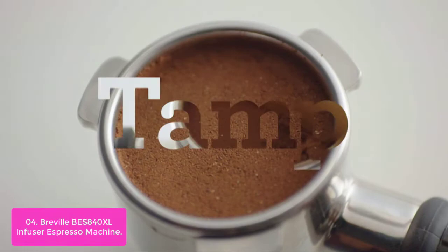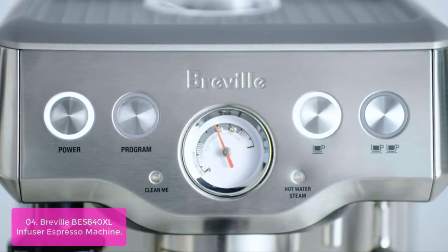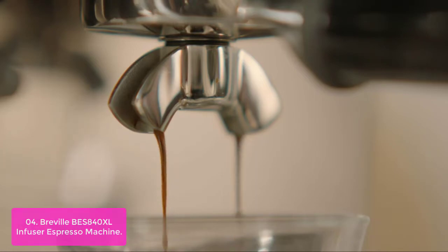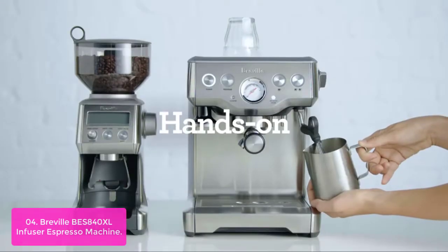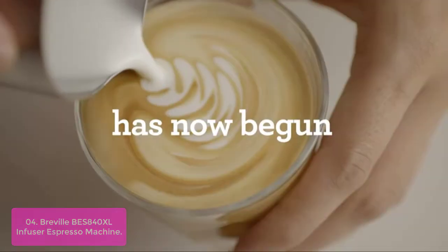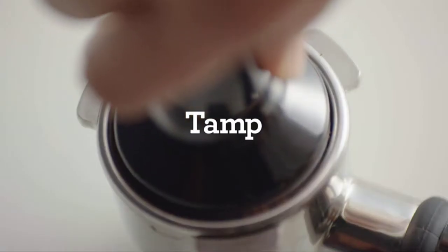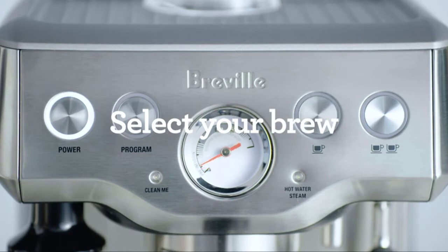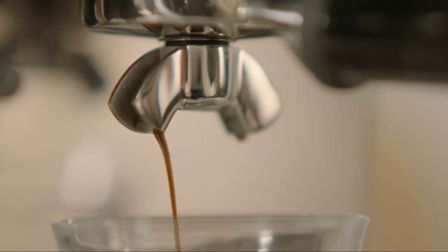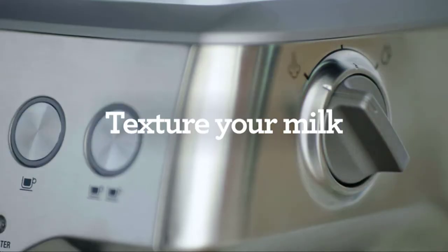List number four: the Breville BES840XL Infuser Espresso Machine. The BES840XL has both automatic features like temperature settings and programmable volumetric control. Key features that set it apart are pre-infusion technology, a thermocoil heating system, and PID temperature control. Other helpful features include a cup warmer on top and a feature that removes excess water from the filter basket after extraction, so used grounds form a dry puck for quicker cleanup. The machine enters sleep mode after one hour and shuts off after three hours, with extra tall cup clearance for travel mugs.